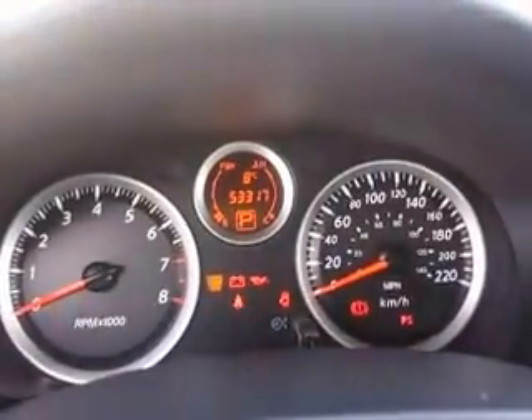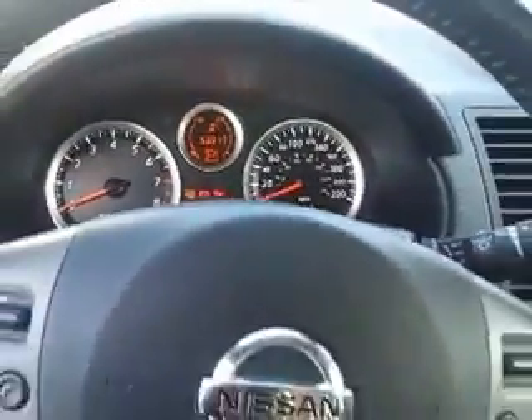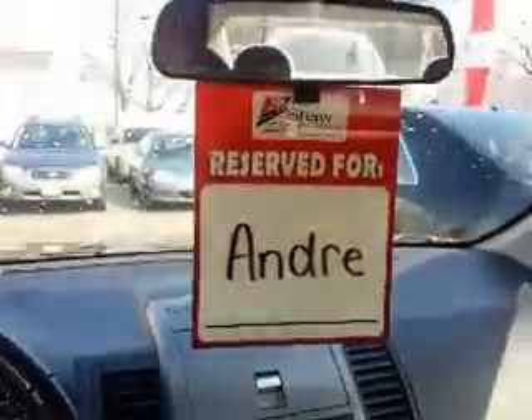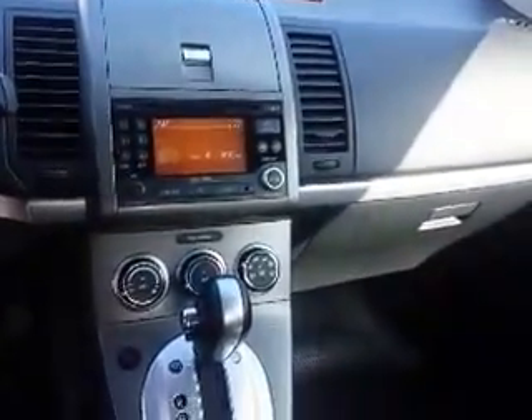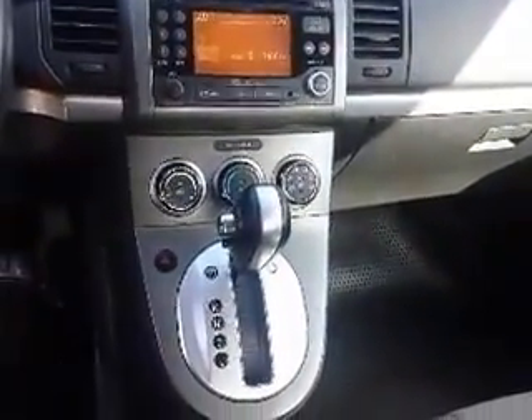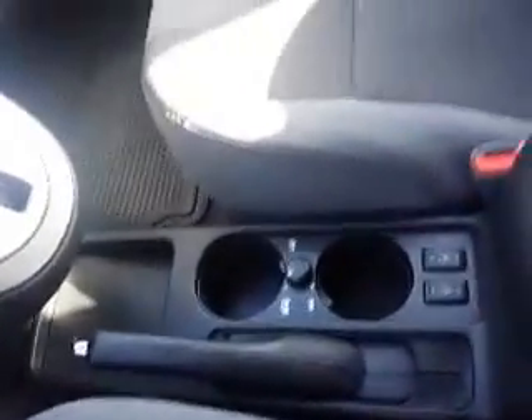And here's a look at the dash. The Sentra has 53,317 kilometers on it. And here's a look at the center console — there's your radio, you can also hook up your iPod, air conditioning, automatic transmission. The Sentra also has heated seats.